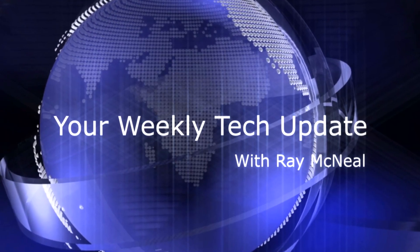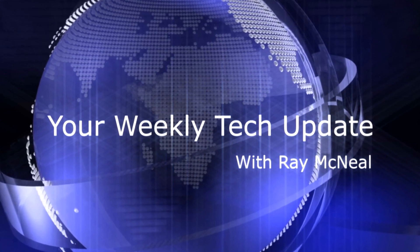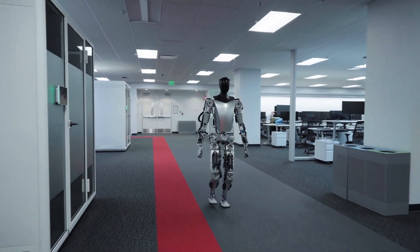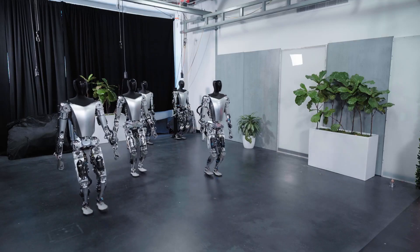Tesla has given us an update on its humanoid robot program, which is known as TeslaBot or Optimus. New images of prototypes were quite impressive, making the project look less like a slideshow and increasingly like a potentially real product.